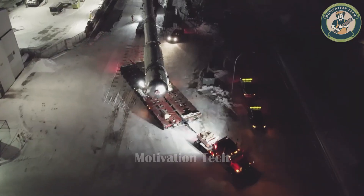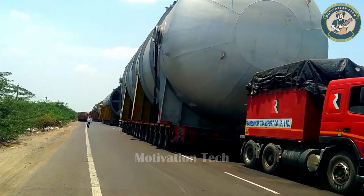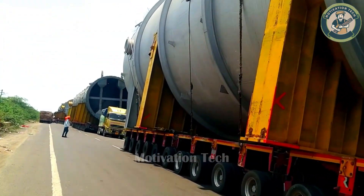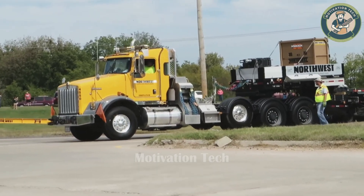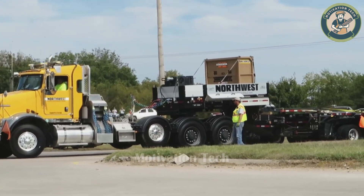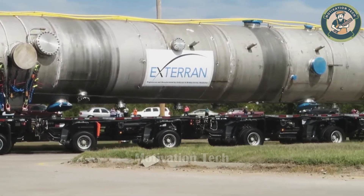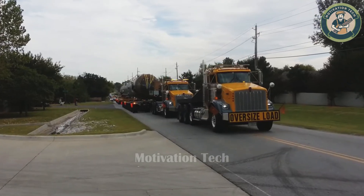Today we are amazed to witness a remarkable feat in the transportation of an astonishingly large oil filter. Transporting this giant oil filter requires two trucks along with a dedicated transport team and meticulous planning for each route. The roar of the engines sounds like giant beasts dragging the oil filter along a complex route.